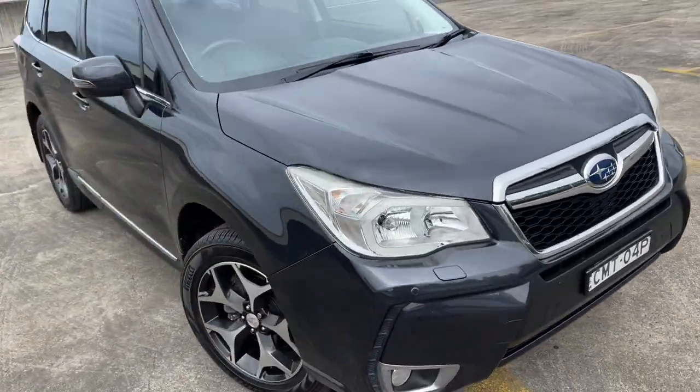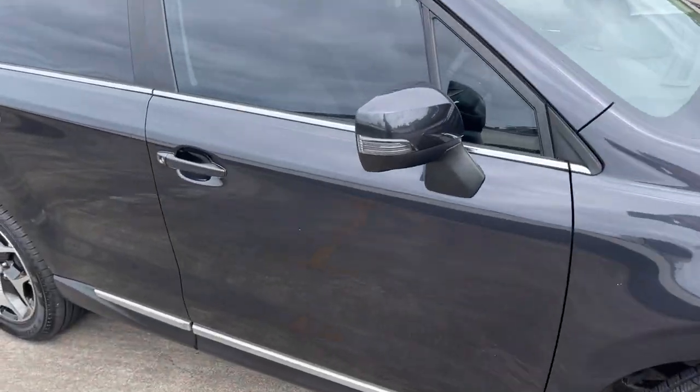Just presents in excellent condition for the age and kilometres, and a good service history. Take a look at the interior.